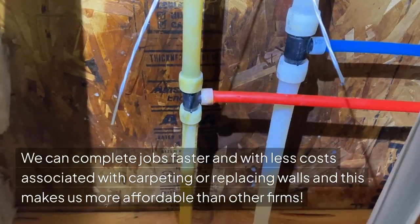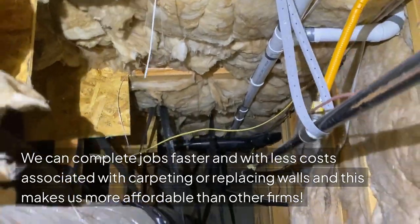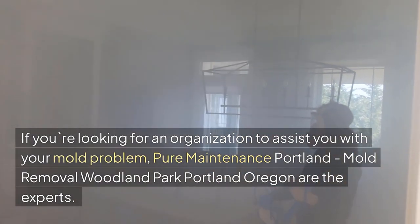We can complete jobs faster and with less costs associated with carpeting or replacing walls, and this makes us more affordable than other firms. If you're looking for an organization to assist you with your mold problem, Pure Maintenance Portland, Mold Removal Woodland Park, Portland, Oregon are the experts.